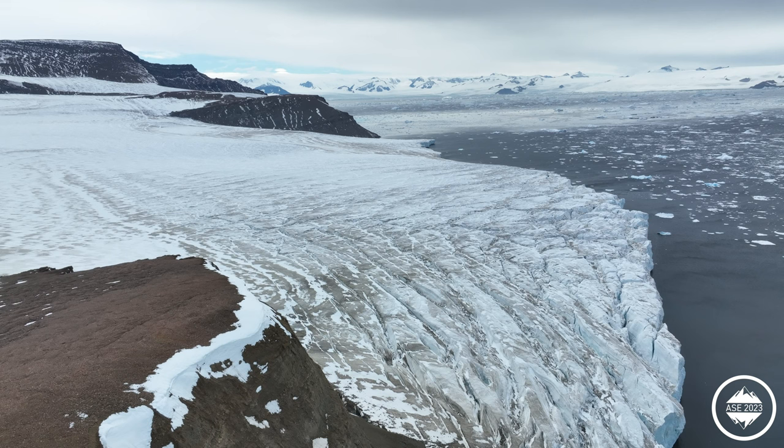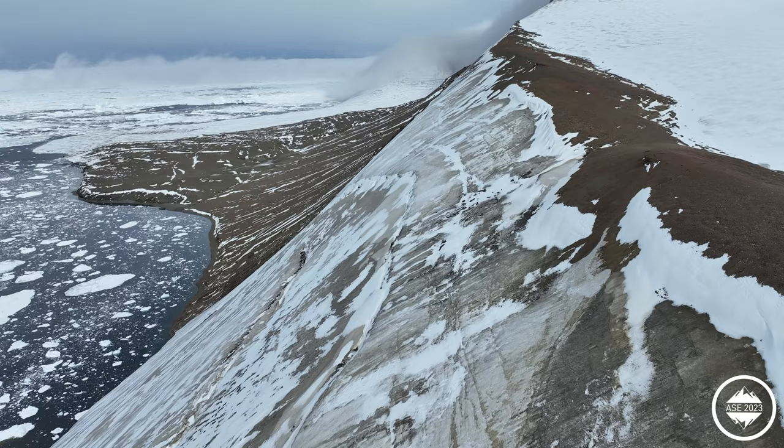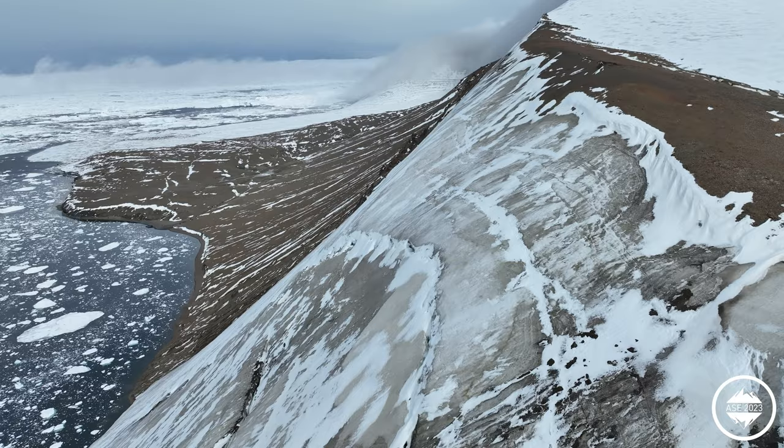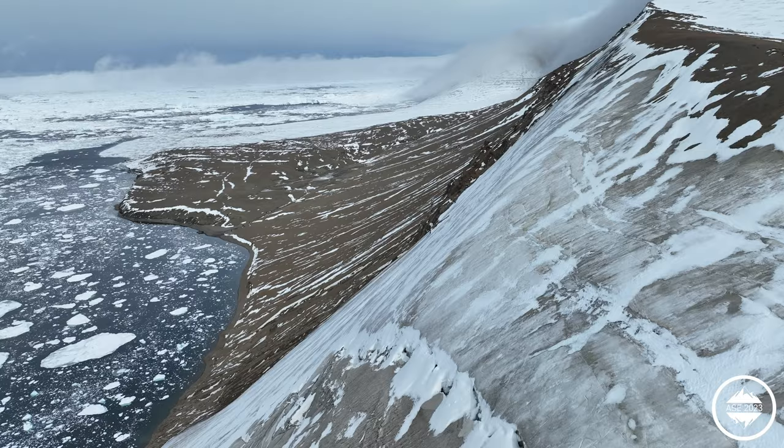The floating ice has gone away, and now we've got more or less a tidewater glacier. We see refrozen meltwater, we see crevasses — all the signs of the things that we know caused this ice shelf to disintegrate, which was essentially hydrofracture.